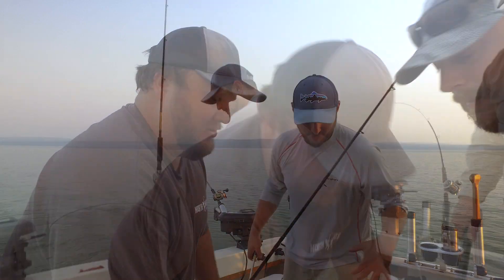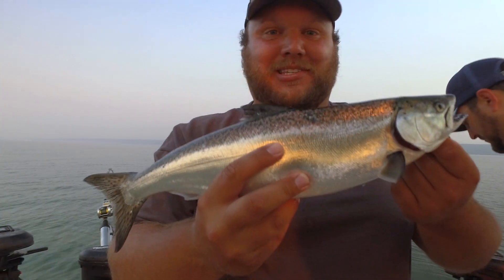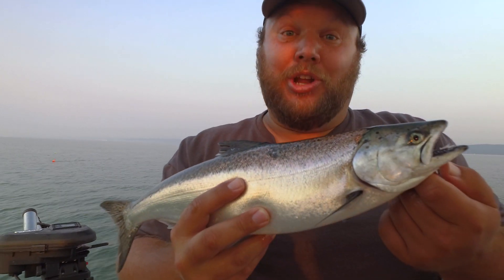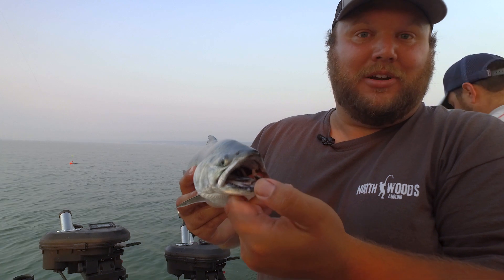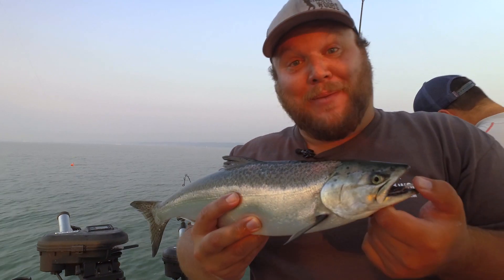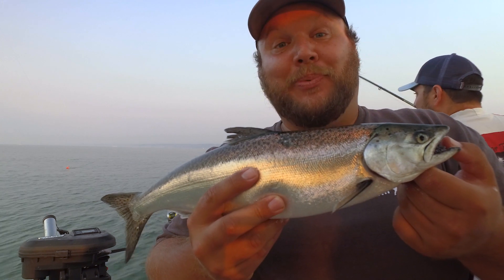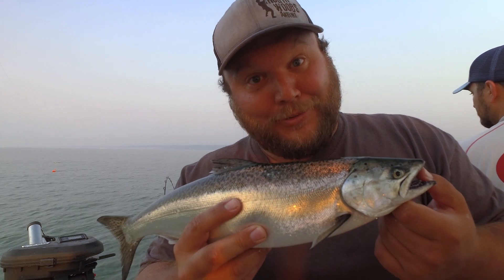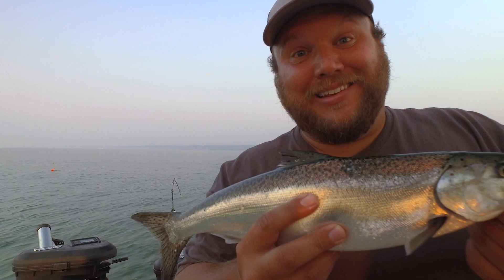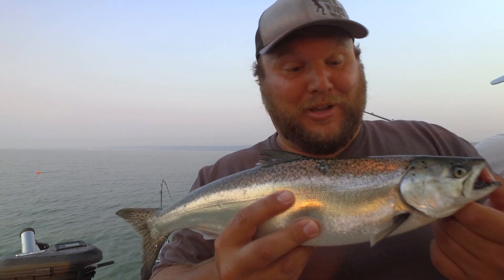Let me hold that bad boy up. I just caught my first salmon. This is a juvenile king — a Chinook, actually. You can tell because it has black on the inner of the mouth. My first salmon ever caught. I am super stoked. It's not a big one, but it is a salmon, and I did catch it. So this one's gonna get eaten — it's gonna taste delicious — and we're gonna catch some more fish.